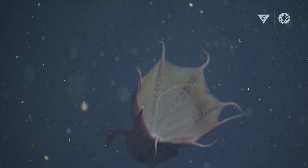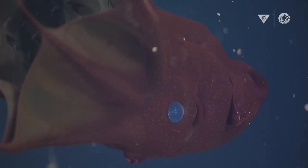Why did this animal get its name vampire squid? We're not actually really sure — it's not nearly as scary as it sounds. But the vampire squid is a cool name.